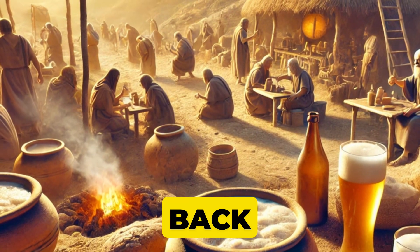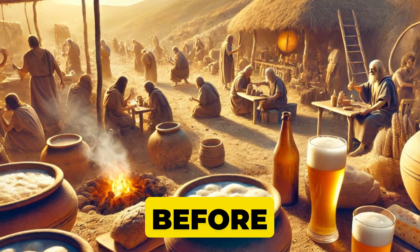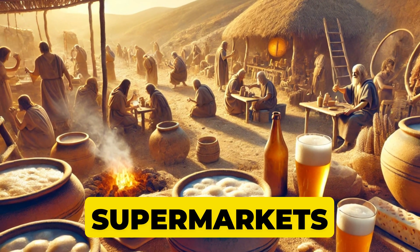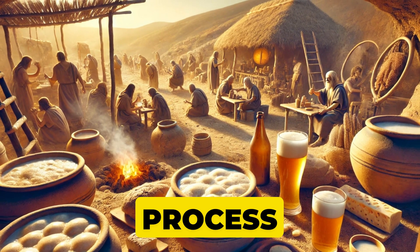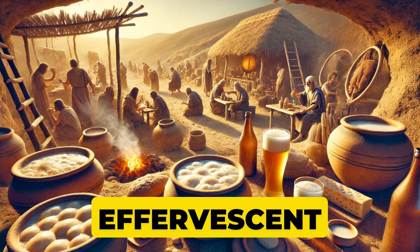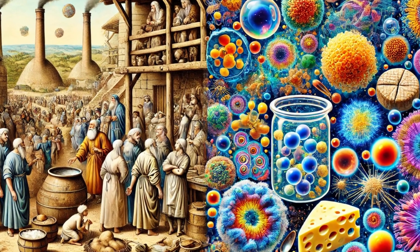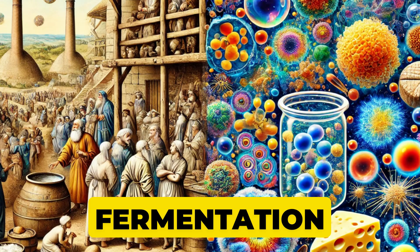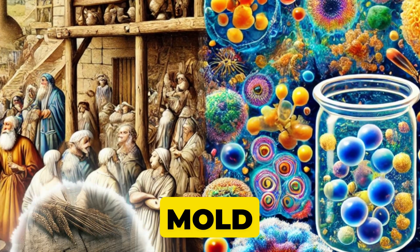Let me take you back in time — way back, thousands of years, long before refrigerators, supermarkets, or packaged foods. Our ancestors discovered a magical process where food transformed into something tangy, effervescent, even intoxicating. They didn't know it at the time, but this magic was fermentation, a process powered by microorganisms like bacteria, yeast, and mold.